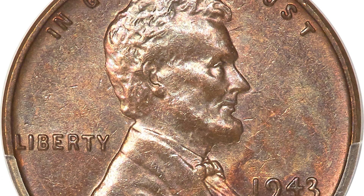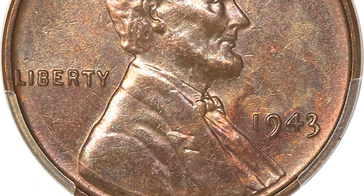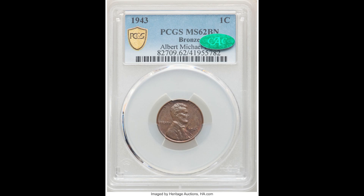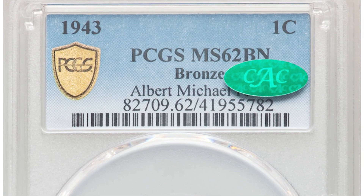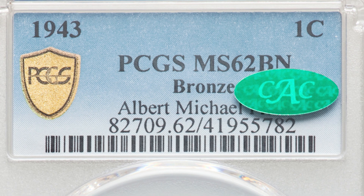This is a 1943 cent coin, graded by PCGS, a mint state 62 with a CAC sticker. The first thing you need to know is the highest grade we can get in grading is 70, and this one's on the lower spectrum of the mint state grades. Mint state can be anywhere from 60 to 70 — this is a 62 — and that usually means you're going to see more nicks and gashes.